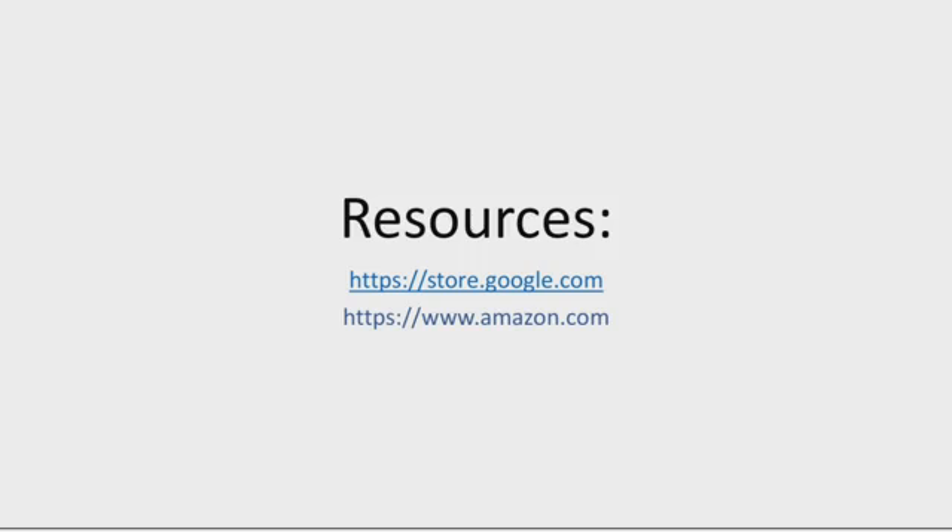Before we go, please make sure to check out the Amazon link — you never know, you might end up buying your own, and it's always better to have information about this kind of stuff. Christmas is near — if you want to buy a gift for your loved ones, make sure to check this out because it's a really good gift. The resources we used are www.amazon.com and https://store.google.com — we give them credit for their amazing work. We'll see you next time. Bye!